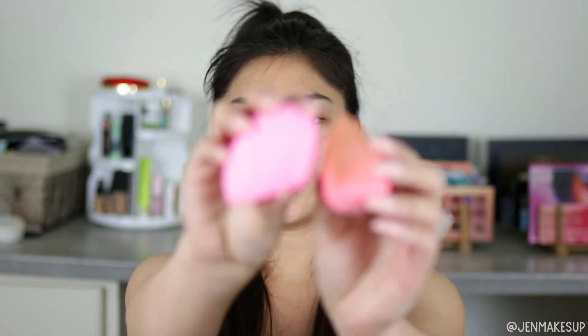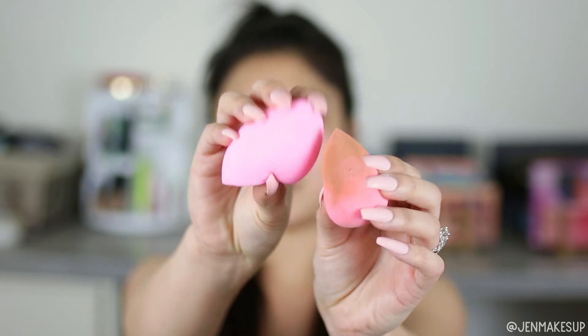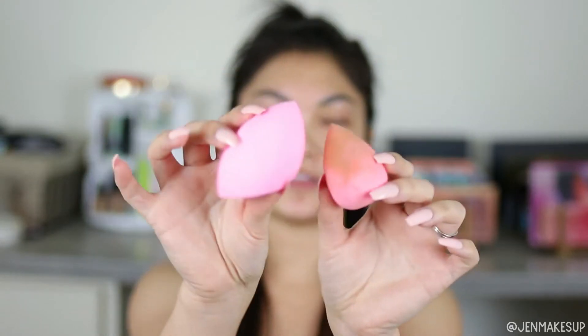For applying foundation, I like to use the Shop Miss A pawpaw blender. It's a buck fifty-five — this is the size when it's dry and this is the size when it's wet. These things are so soft, you need to try them — ride or die.